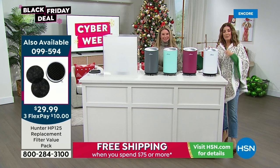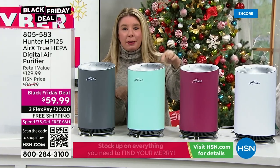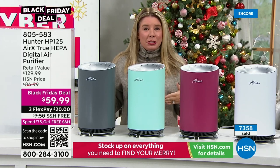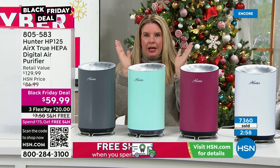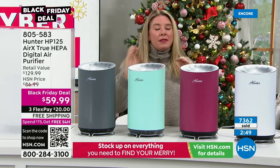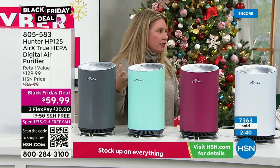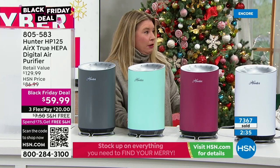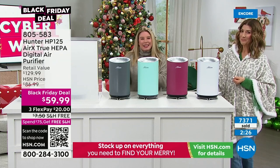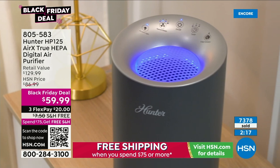Changing the filter is easy — just unscrew the bottom and replace it. A replacement kit is available, including two pre-filters and a true HEPA filter. The filter can last anywhere from six months to a year or even longer depending on usage and environment. This is the most popular model — at this price you can grab multiple units. Perfect for every room: bathrooms, kitchens, laundry rooms, nurseries. Also a great gift for a new mom, for classrooms, and especially now with families gathering for the holidays.